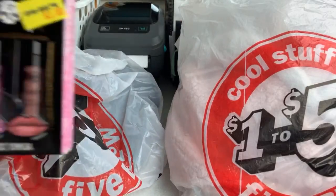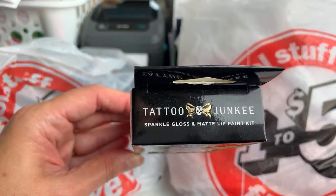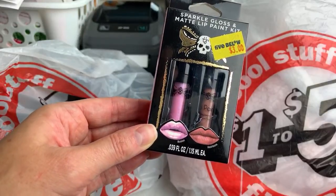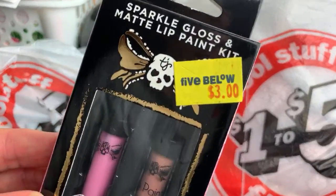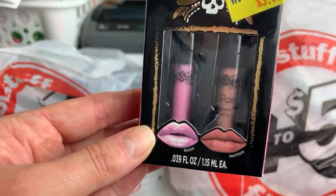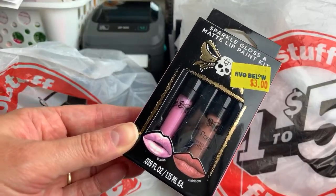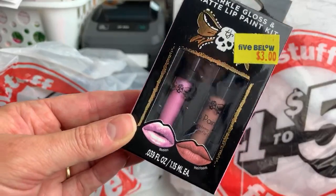If you guys have ever been interested in the Tattoo Junkie brand — the entire end cap of Tattoo Junkie lippies, eyeshadows, highlighters — the whole end cap is on clearance. This was just $1.50, half-price clearance. These are two colors I was looking at last year. I thought the pink was really pretty and the heirloom was a really beautiful natural color. I've been wanting to try this for a long time and I just kept passing it up. This is super, super pretty.